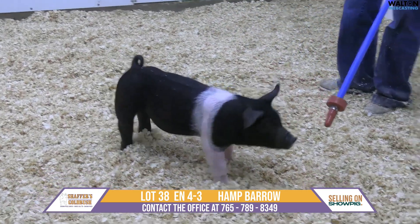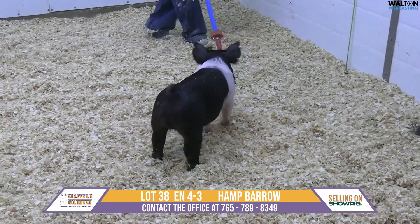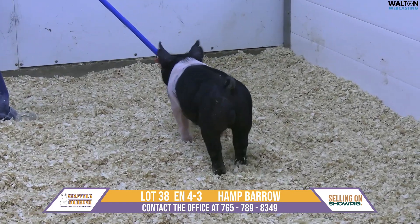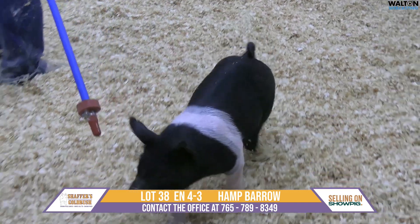When we were pulling this guy up we were like, he has to be in the sale. This guy is stout. He's stout topped. He's square. Really good in terms of muscle shape over that top line. Stout up through his hip. Love the center body dimension he has to offer. He's really square at the ground and carries that width up high.